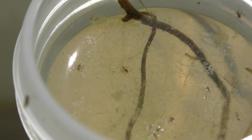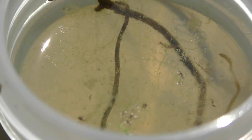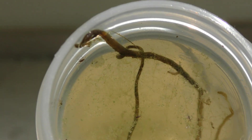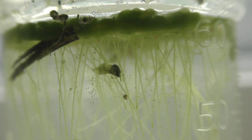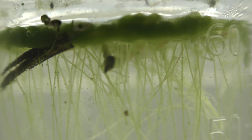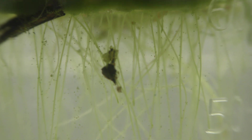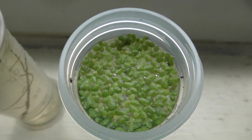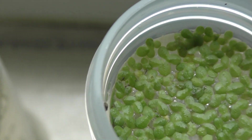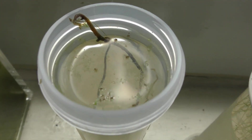Four days later on July 16th, the bugs are still jumping around in the second sample. I notice case-carrying worms in the first sample. The jumping bugs appear in the first sample on July 17th, and they are still jumping in the other sample.